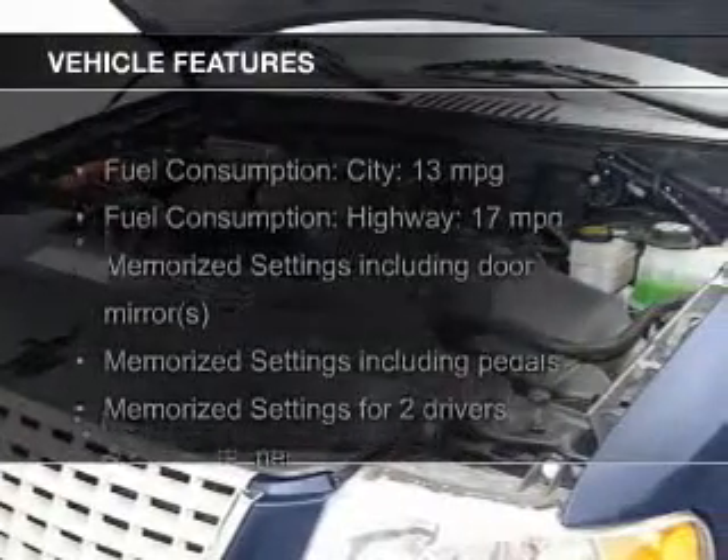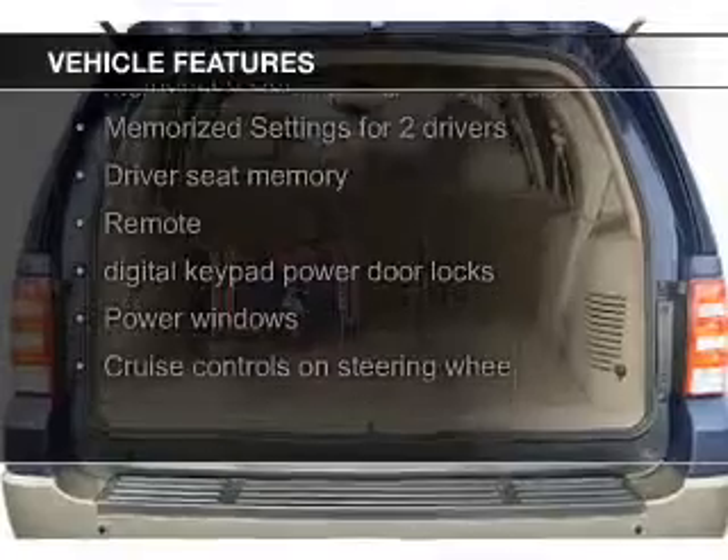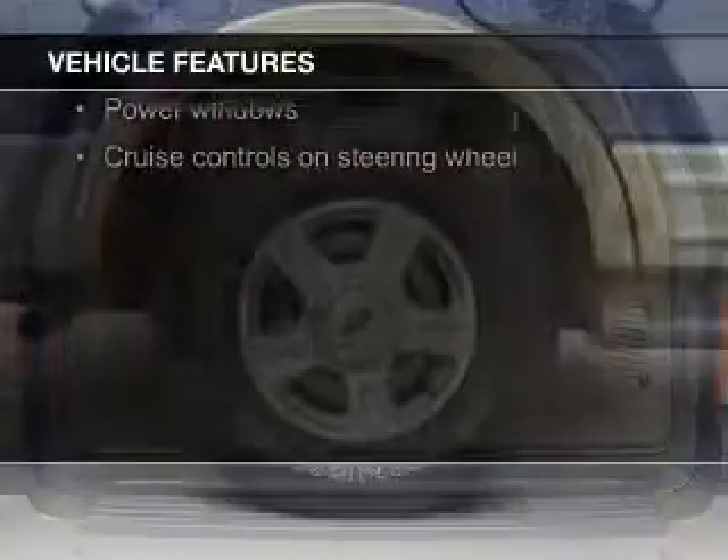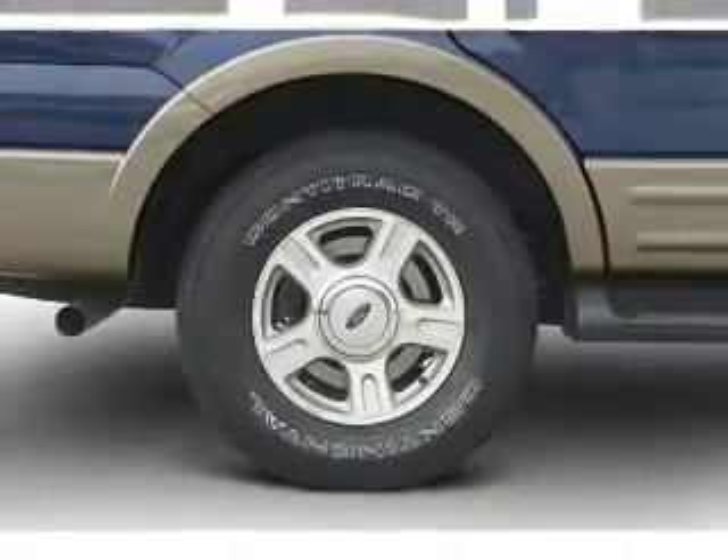The features include leather seats, a home link system, steering wheel controls, memory seats, trailer hitch, a premium sound system, alloy rims, auto-dimming mirrors, and dual temperature controls.